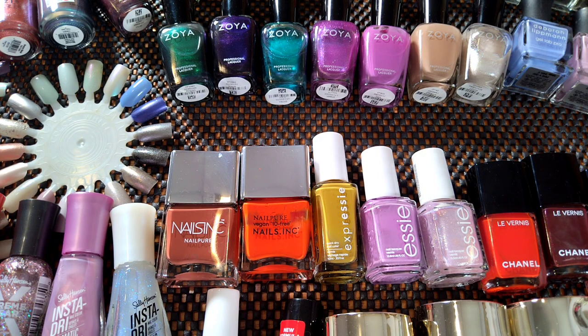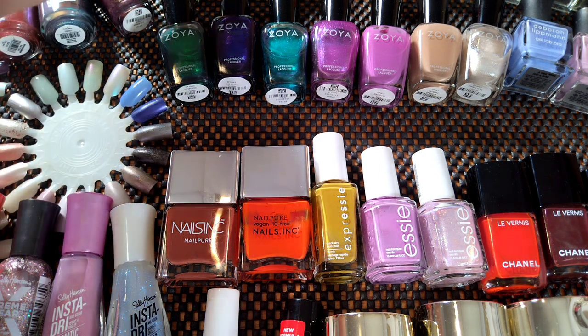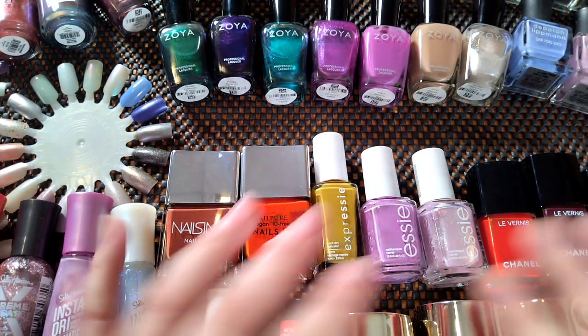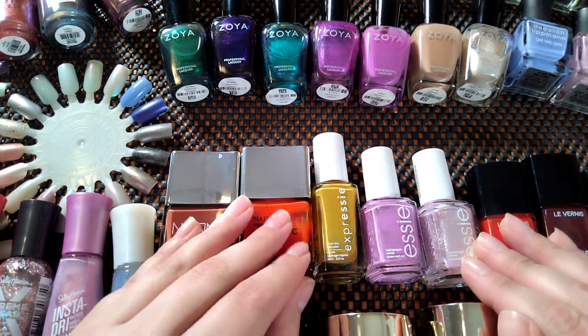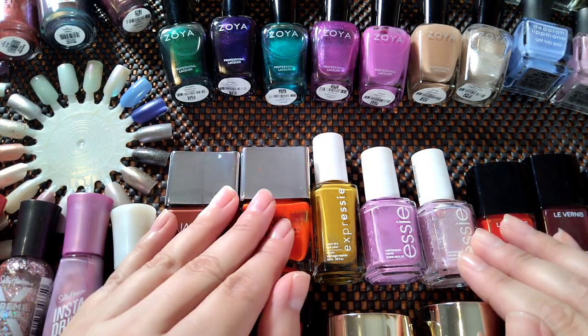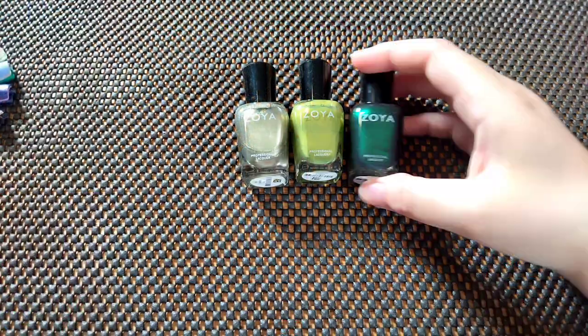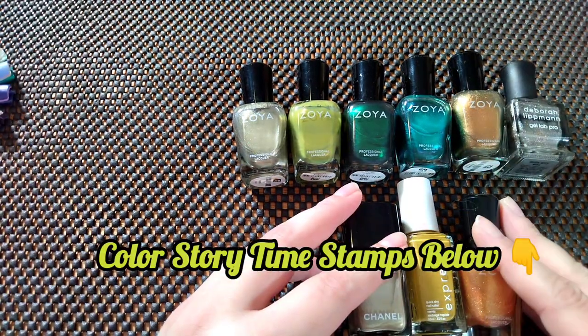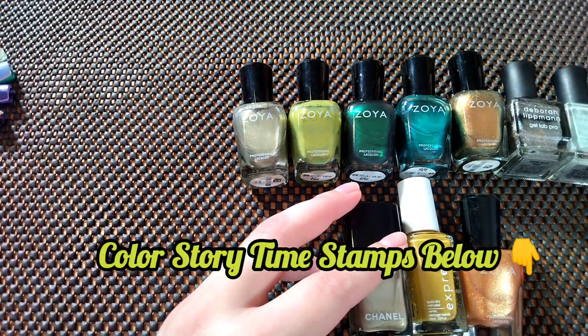Hi, welcome to my nail polish decluttering video. I'm just going to do a quick count to see how many I have, and in total I have 46 nail polishes. I'll include some timestamps below for the different color stories.